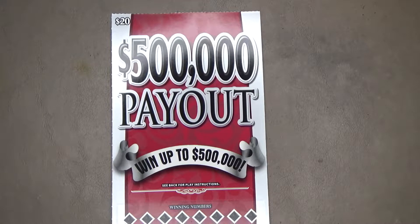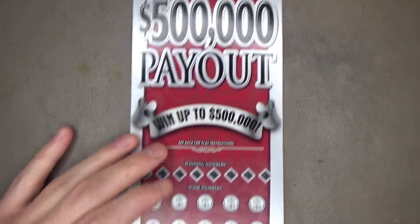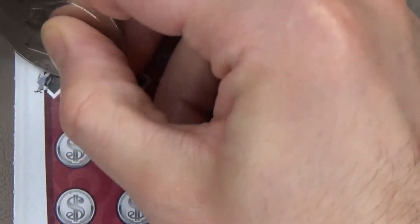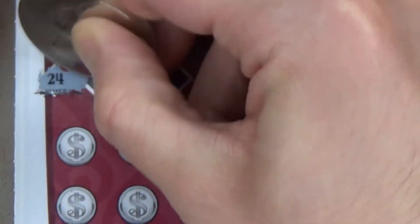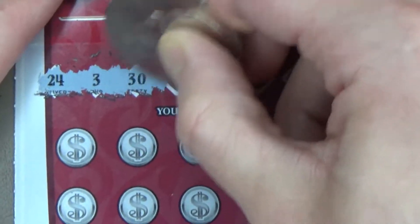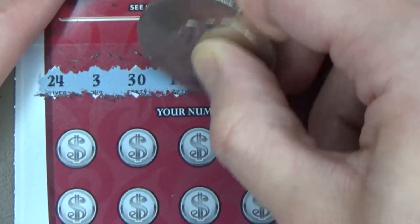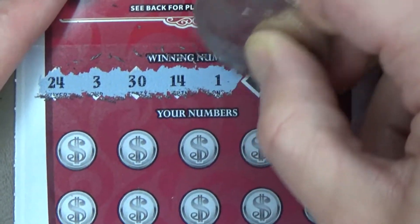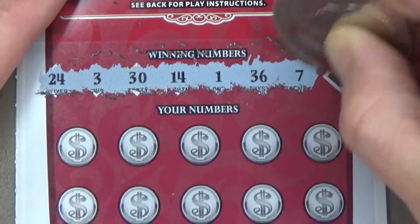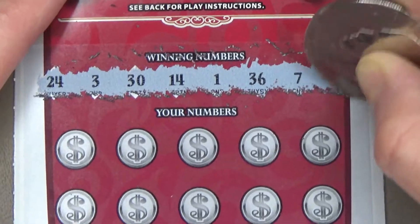Get a money bag symbol and win all 20 prizes. And the winning numbers are 24, 3, 30, 14, 1, 36, 7, and 16.